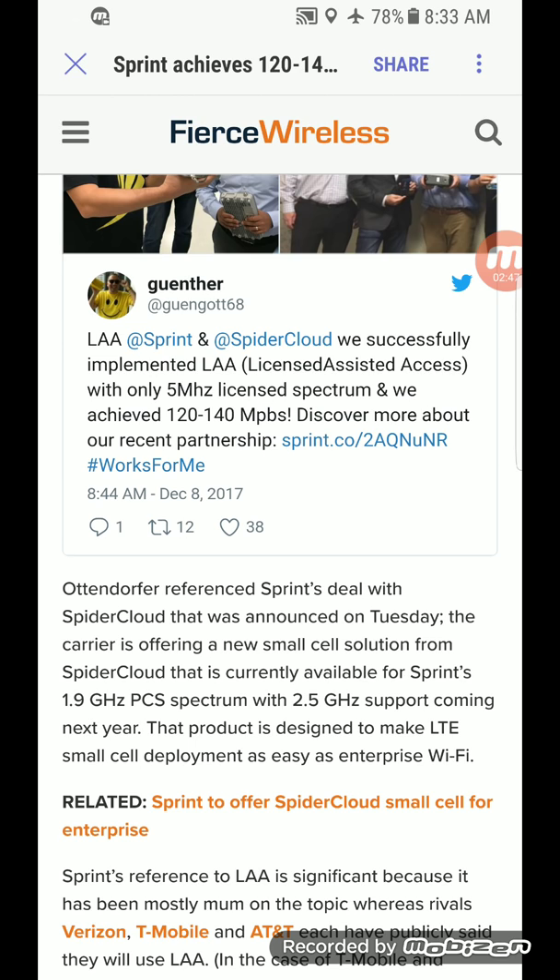This is another way of them getting really creative. As a lot of you know, Sprint just doesn't have a lot of money, so they have to get really creative and innovative to move forward.